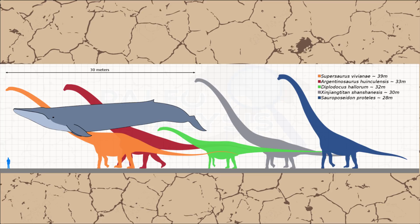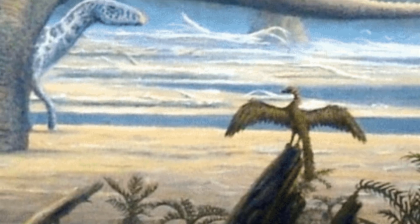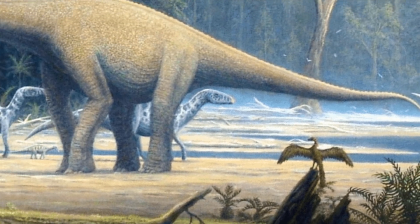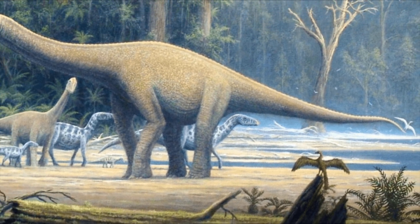Sauropods are, after all, the largest animals that have ever existed on land — in fact, they've only been beaten out by whales, and that's only because whales live in the water. The reason why no other animals like mammals have been able to evolve to be as large as sauropods on land is because basically they would crush themselves internally.